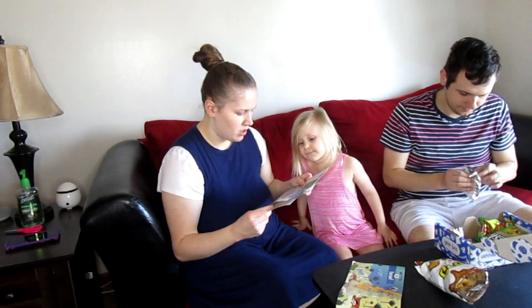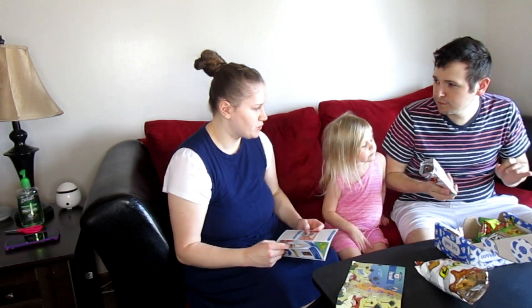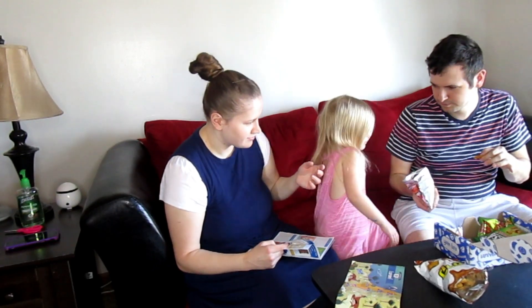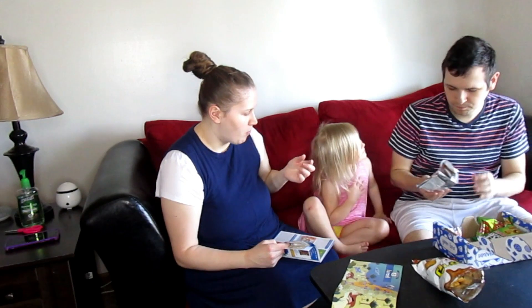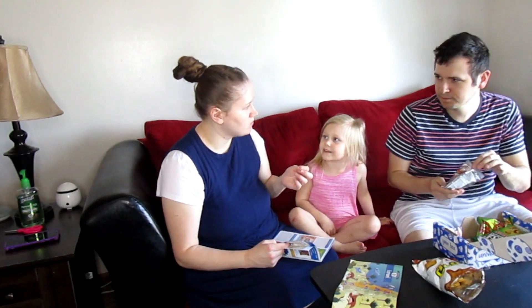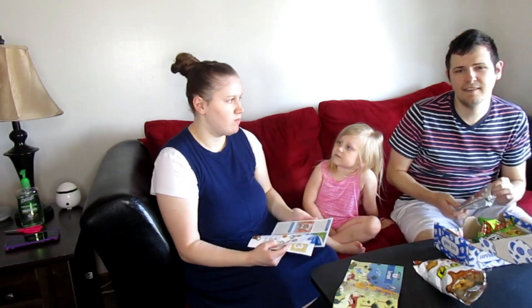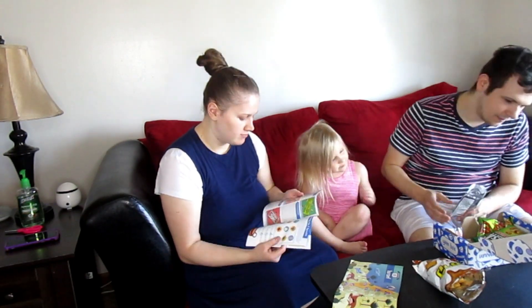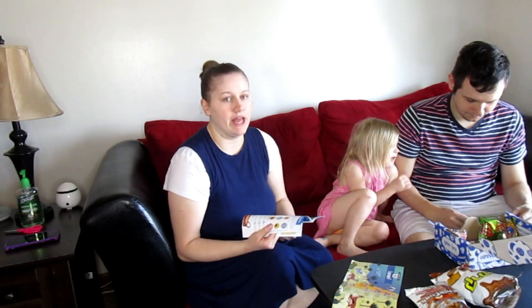The next one is Chick Choc - Wheat Spirals with Spices. They look like those Fritos. They're okay. It's actually really not that bad. I like them, but they just don't really have much of a flavor though.